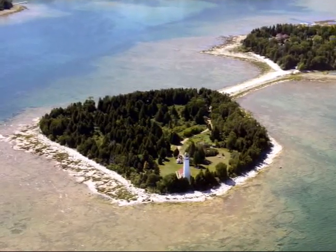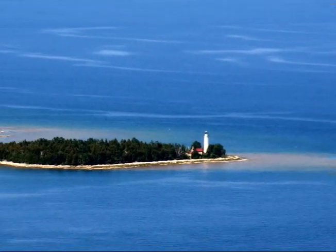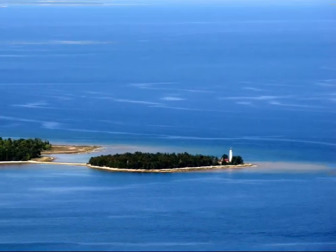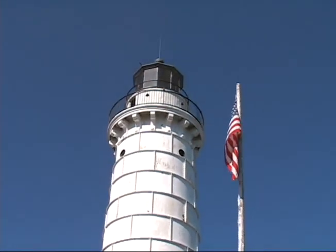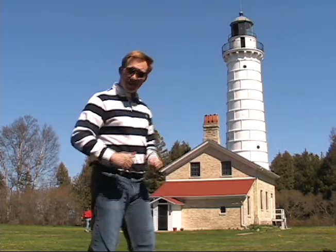Cana Island Lighthouse was built in 1869 on this small rocky island along the shoreline of Lake Michigan, a couple of miles north of Bailey's Harbor. It was operated by a lighthouse keeper for 75 years, and in 1944 it was automated by the U.S. Coast Guard. Cana Island itself is owned by the county of Door, but the Door County Maritime Museum takes care of the grounds and manages the museum located within the lighthouse. Let's go check it out.